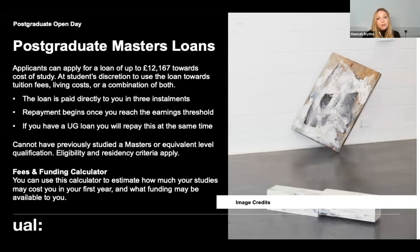You may also be eligible for a postgraduate master's loan. Applicants can apply for a loan of up to £12,167, very similar to an undergraduate student loan done through the student finance company. The key difference is that the money is paid directly to you rather than to the institution, so you can manage it as you wish — whether towards tuition fees, living costs, or materials. It comes in three instalments, and once you've finished your course and reach a certain earnings threshold, that's when you start repaying the loan.